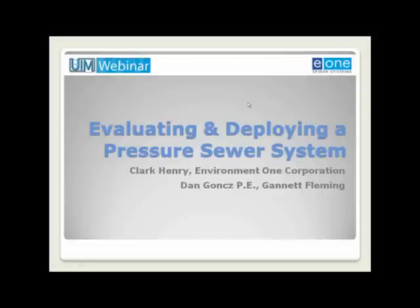Also speaking today is Clark Henry, who is director of engineering in the sewer systems business for Environment One Corporation. A graduate of Clarkson University in Potsdam, New York, with a BS in mechanical engineering, he has 23 years of engineering experience in the pressure sewer industry in various design, application, and project and leadership roles. Clark is also active in various industry associations, including the Submersible Wastewater Pump Association, National Sanitation Foundation's Joint Committee on Wastewater Technology, and the National Fire Protection Association's Technical Committee on Wastewater Treatment Plants.